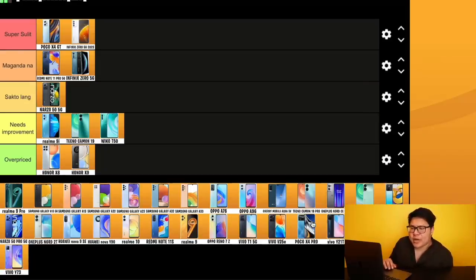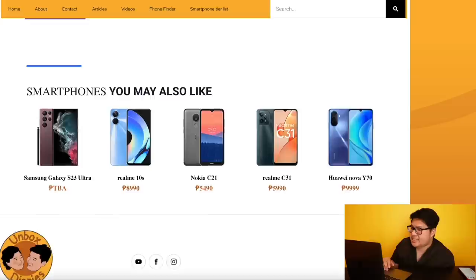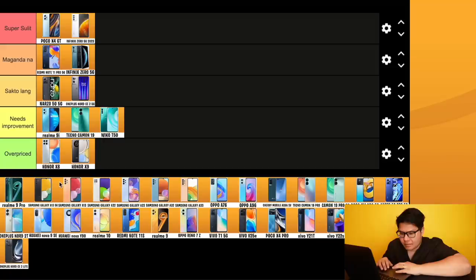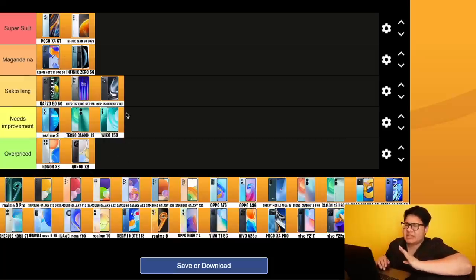OnePlus is mostly in the mid-range segment. We've got the OnePlus Nord CE2 5G: Dimensity 900 5G, 8GB/128GB, AMOLED display, 90Hz refresh rate, 65W Super VOOC fast charging, Oxygen OS, and a 64MP triple camera setup with ultra-wide angle lens — all for 16,990 pesos. For me, not bad but not super good either — 'sakto lang.' Next is the OnePlus Nord CE2 Lite: Snapdragon 695 5G, 8GB/128GB, 1080p, 120Hz, 5000 mAh, 33W fast charging at 12,990 pesos — also 'sakto lang.'